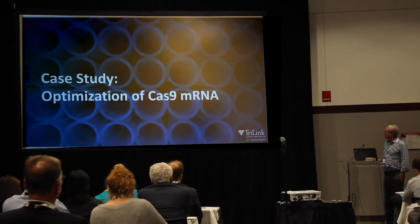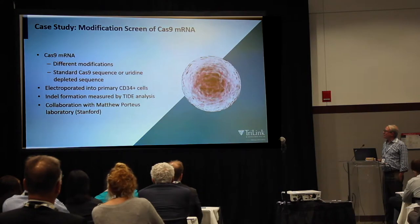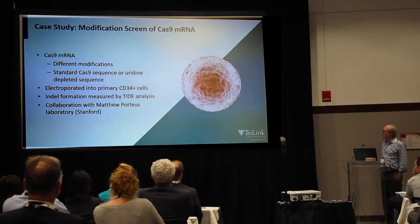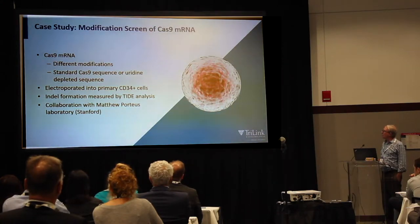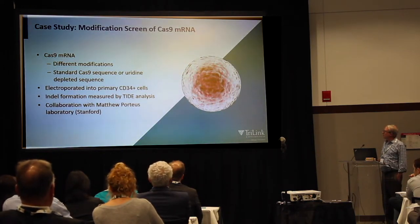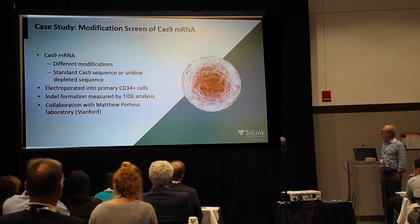Next is a case study we did with Matt Porteus' lab at Stanford. Matt Porteus was one of the first people to do genome engineering experiments with zinc finger nucleases. We did a collaboration where we looked at Cas9 and put different modified bases into a standard Cas9 or a uridine-depleted Cas9 sequence. These were electroporated into CD34-positive primary human T cells, and we measured indel formation using TIDE analysis.